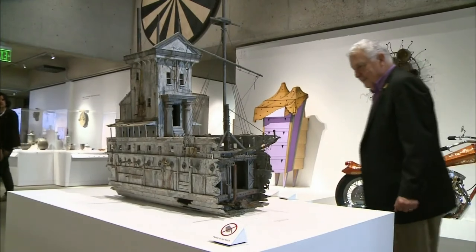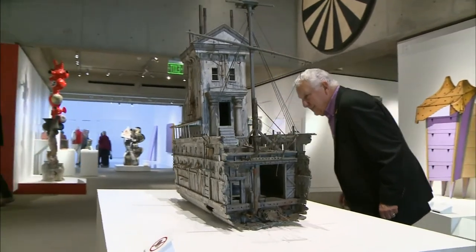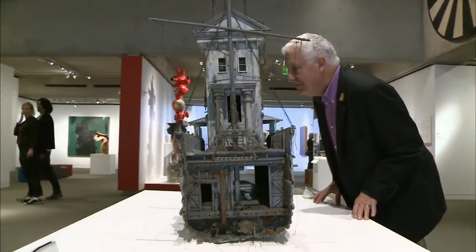The McMillan exhibit is not confined to one room or even several, like most one-man shows. Rather, it's scattered throughout the Oakland Museum's collection.